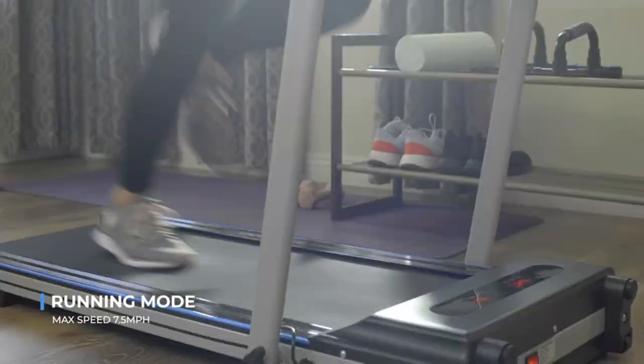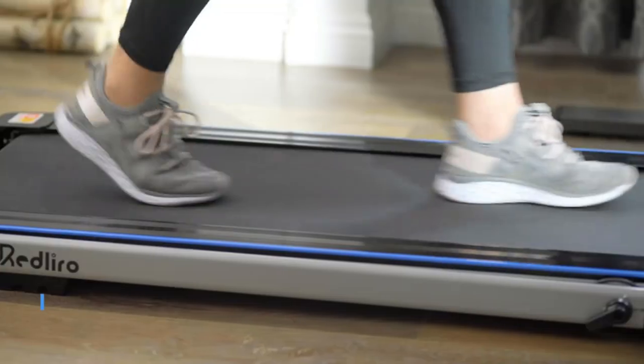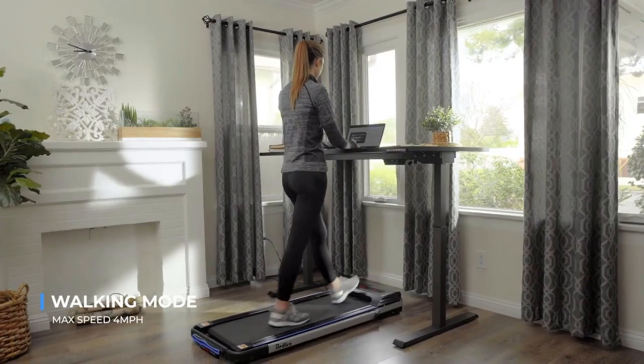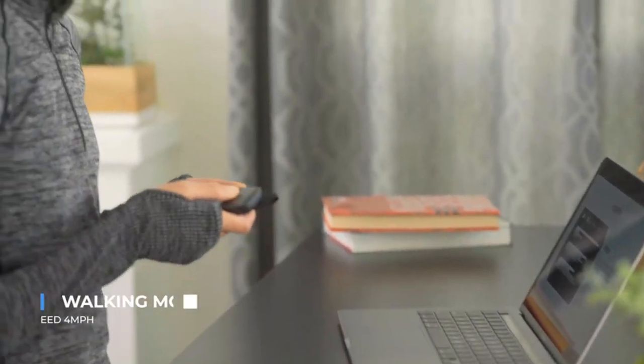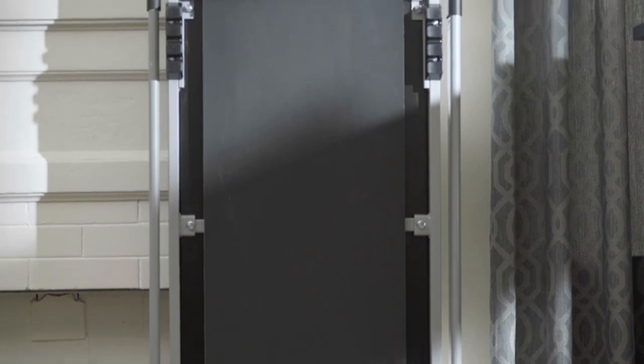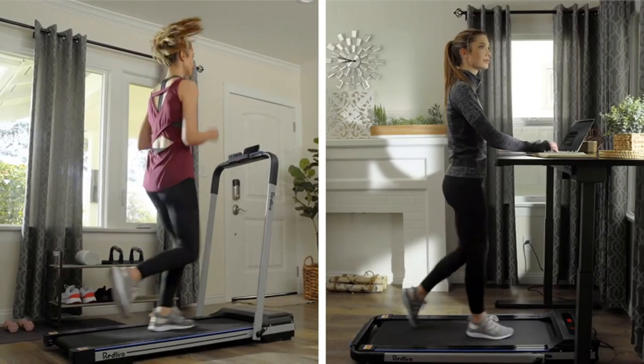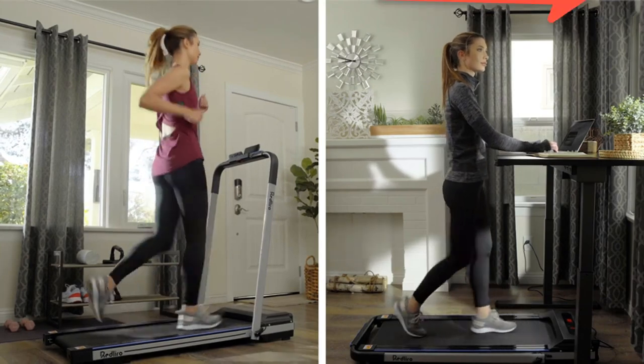The strong shock-absorbing running belt, made of PVC fiber and cotton yarn, helps reduce noise and improve stability while running. The Red Lyro sturdy and quiet portable treadmill means you no longer need to worry about disturbing your neighbors. It has a max weight capacity of 220 lb and a run area size of 41 x 15 inches, suitable for most people.